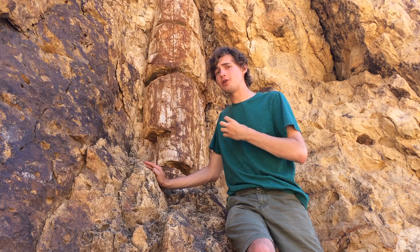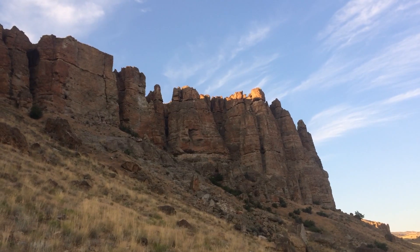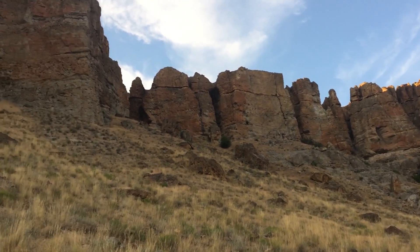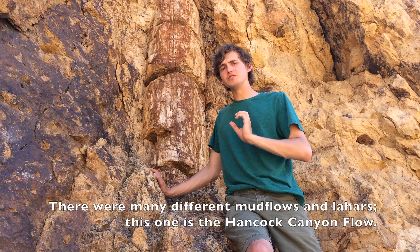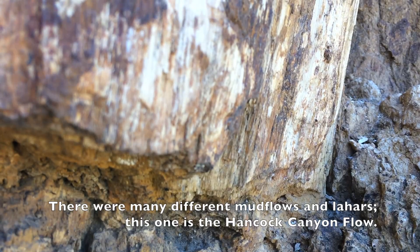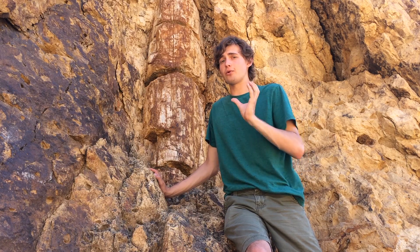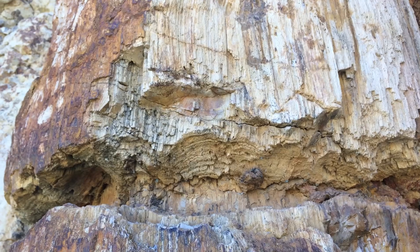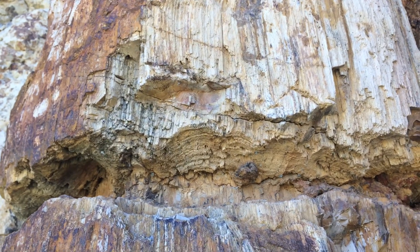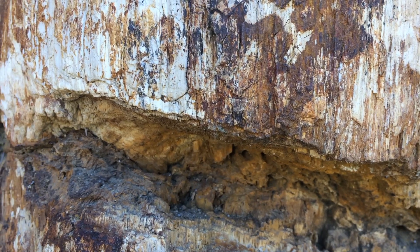It's called the Palisades Mudflow because it forms cliffs, and at the Clarno unit, one of the most identifiable areas to visitors is the Palisades, which are a beautiful set of windswept cliffs. This mudflow was very good at preserving wood and leaves, partly because of its composition, and partly because ash flows do not contain a lot of organic matter and are very hostile to organisms that decompose. And because of the high mineral content of ashy mudflows, mineralization of organic materials happens very rapidly and easily.